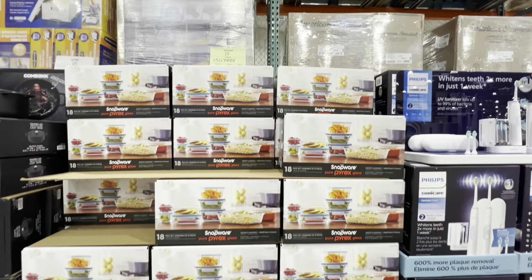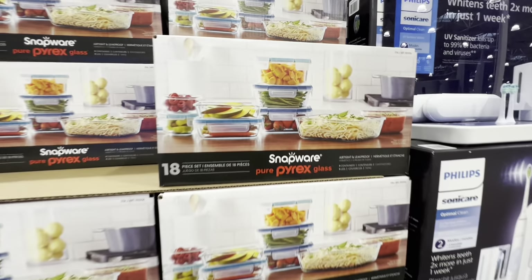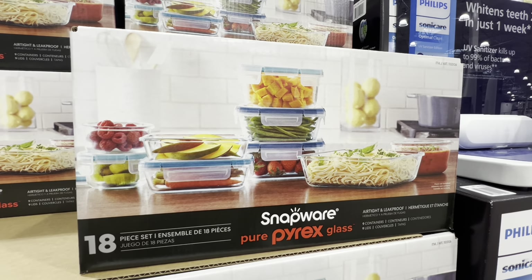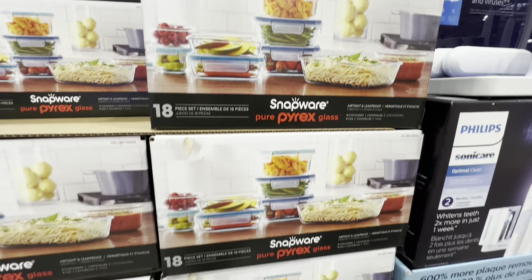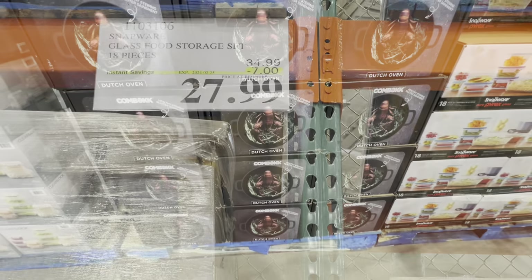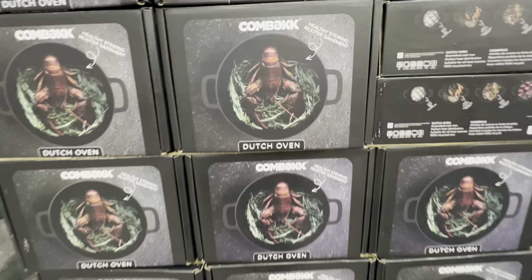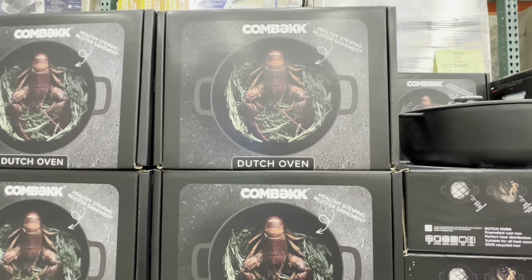At the entrance, the Keurig stainless steel one is back at its regular price. This is the last week to grab the Pyrex Snap — you get 18 pieces in the box, and these are on deal till the 25th of February. They are $27.99, seven dollars off the regular price.